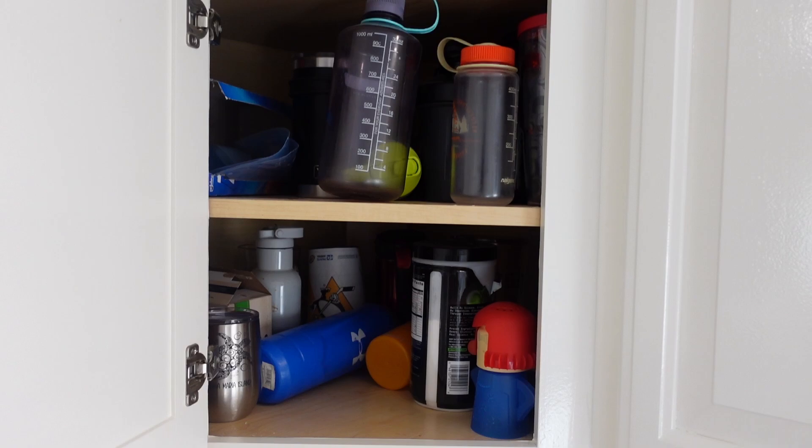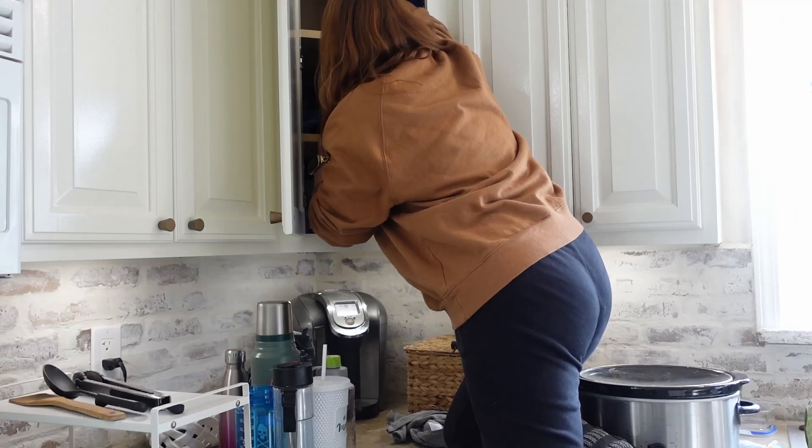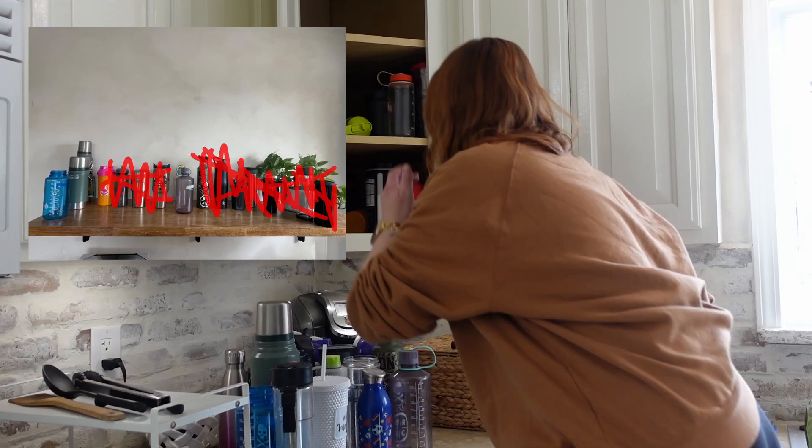Next I moved up to my cabinets. This corner cabinet is filled with water bottles. Tons and tons of water bottles that nobody uses, and a majority of them are my husband's. So I sent him a picture and told him it's time to purge, and he narrowed it down to five.